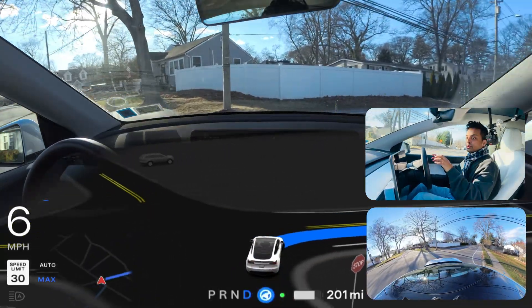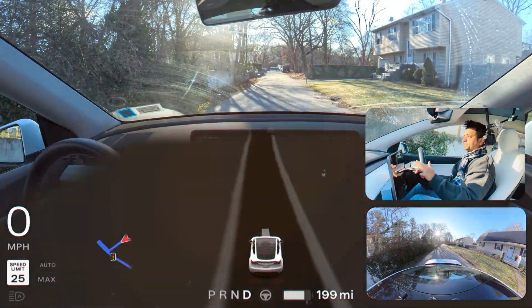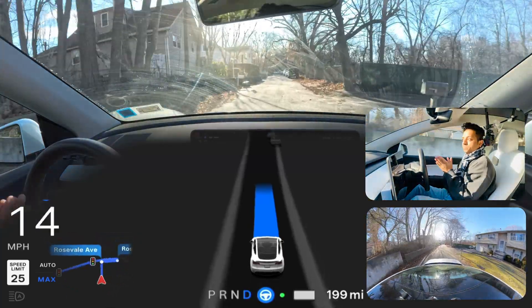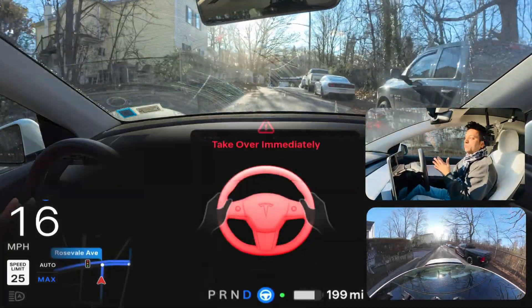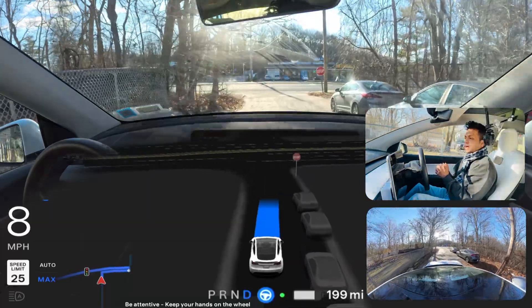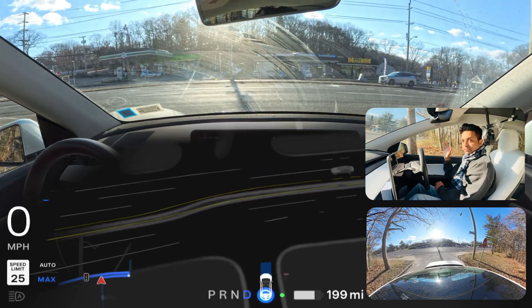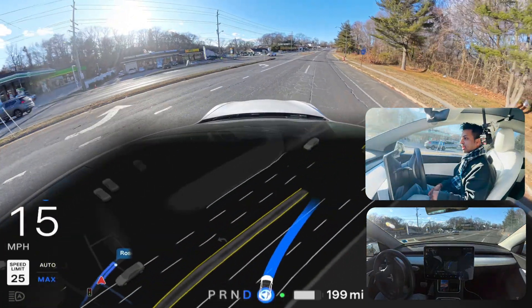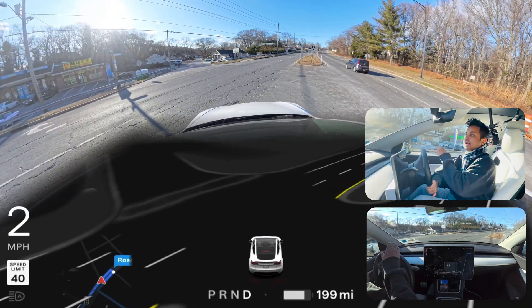Now we're going to test an unprotected left turn. This is a tricky one where you need to go straight, make a right turn, and immediately make a U-turn. Unprotected left number one in New York: the sun is directly hitting the cameras so the camera has to fight with that. It's saying 'take over immediately,' so I'll engage it again after a few moments. We'll stop at the stop sign, creep to look left, and if there's no vehicle, go straight, make a right, then immediately a U-turn. It came into that lane perfectly, but it shouldn't proceed right now.